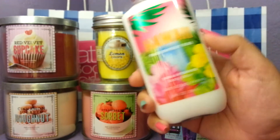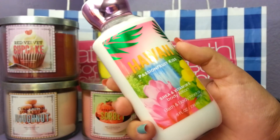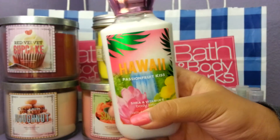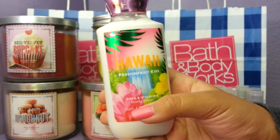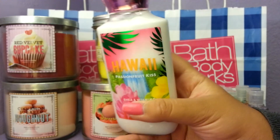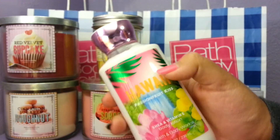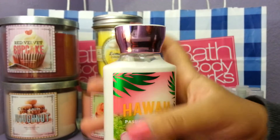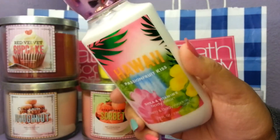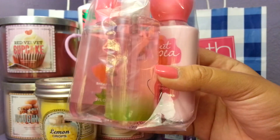Then that day I got the Hawaii Passion Fruit Kiss body lotion because it was on sale. I had a 20% off coupon so I got it for like four dollars and a couple cents — it was around five dollars originally. This is probably my favorite from the collection; I definitely recommend it if you like fruity scents.